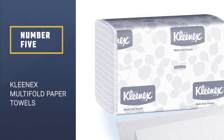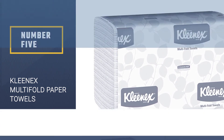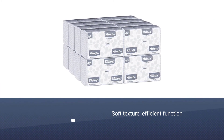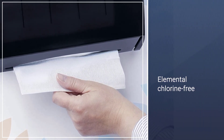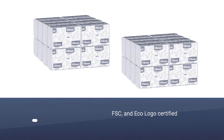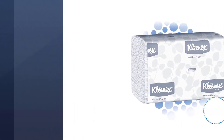Number 5. Kleenex Multifold Paper Towels. Kleenex Multifold Paper Towels are known worldwide for their soft texture, efficient function, and exceptional absorptive ability. These pristine white paper towels by Kleenex carry on the brand's legacy for brilliance and effectiveness. They have been manufactured using an elemental chlorine-free bleaching process and are FSC and eco-logo certified.